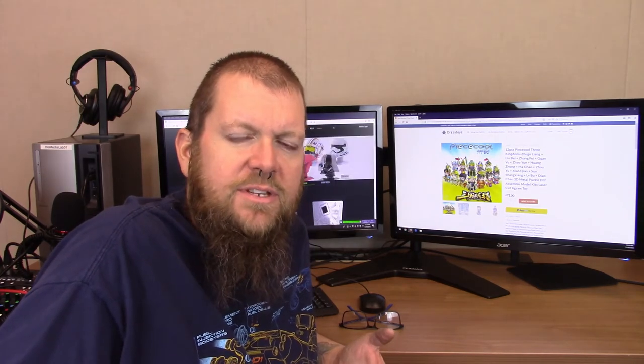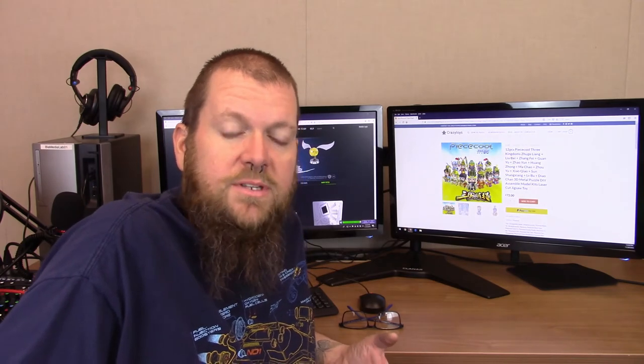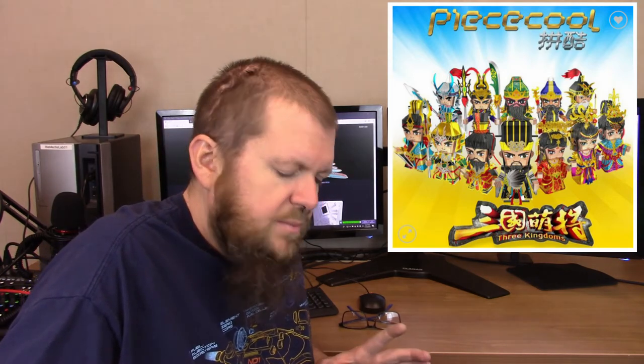I took a quick peek at Crazy Toys' website. I've frequently seen and talked about their models — they sell on AliExpress and they also have an eBay store but they also have a website at crazytoys.co.uk. A quick peek at their site today under new arrivals shows something I had not seen anything about previously. There looks to be a bunch of Peace Cool models very similar in size and shape to the Legends models from Metal Earth, and those models are titled the 12 Peace Three Kingdoms set or something along those lines. I don't really know anything about it but it looks like maybe the 12 Kingdoms is a story or novel called possibly Romance of the Three Kingdoms.